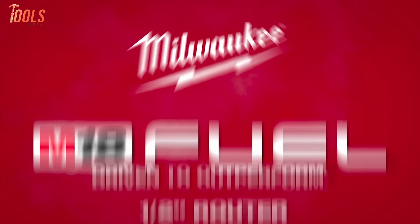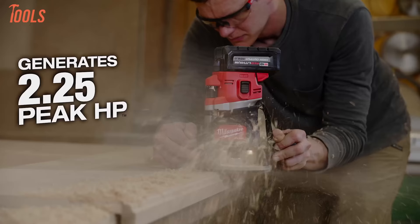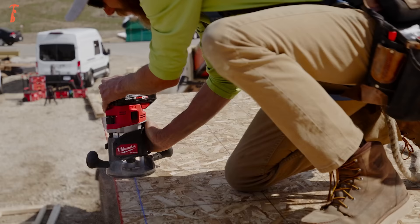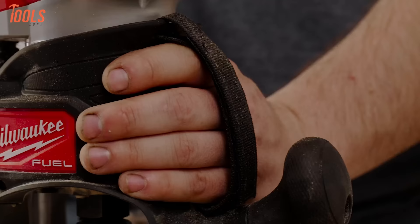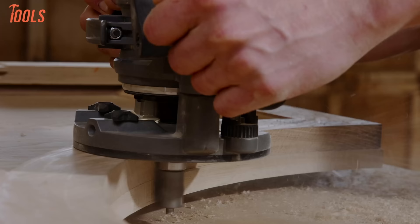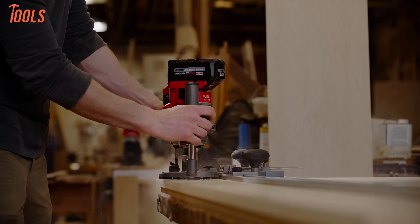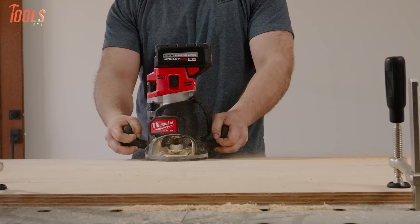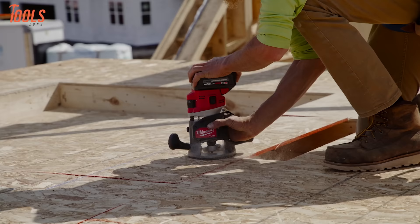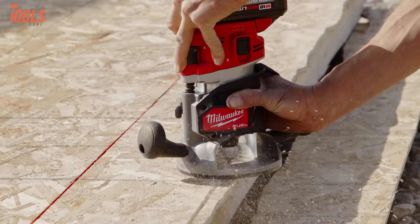The Milwaukee M18 router takes cordless routing to the next level with best-in-class power and control. Its brushless motor delivers a constant 2.25 peak HP for clean, fatigue-free cuts in even the toughest materials. Combined with over 2 feet of macro-micro adjustment range, dual LED lights, and ergonomic grips, it gives users precision and visibility for flawless results. At up to 225+ linear feet per charge, users can tackle substantial jobs. Paired with intelligent Redlink Plus electronics to prevent overloads, overheating, and over-discharge, it's built to withstand heavy professional use.